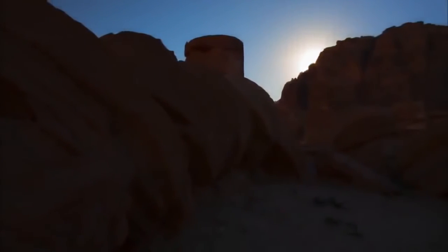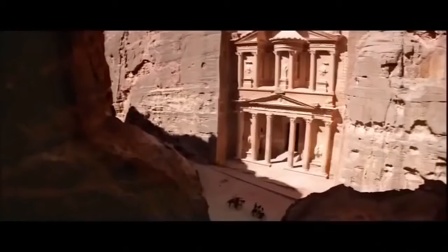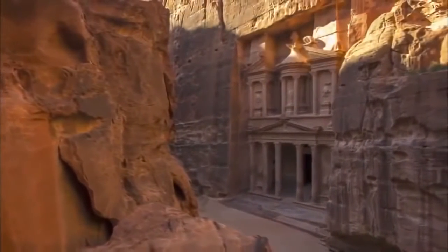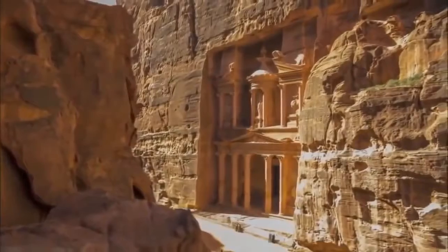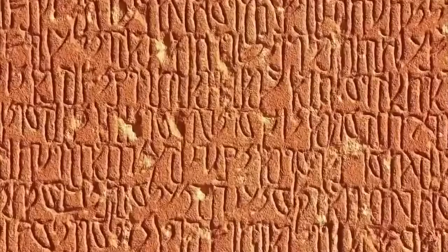Most people will recognize the Treasury from the climactic scene of Indiana Jones and the Last Crusade, where Harrison Ford and Sean Connery enter a secret temple to discover the Holy Grail. But despite the great Hollywood story, the Treasury and most of Petra's iconic buildings are not temples — they're tombs. The Nabataeans left very little writing, but on some of their facades are inscriptions in an Aramaic script, the common language of the Middle East in the time of Jesus. This one, on a facade called Turkmenia, reads in part: This tomb is sacred.